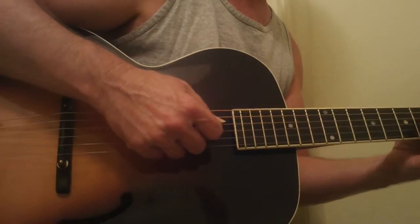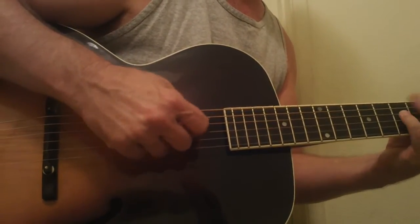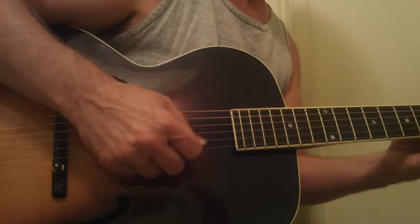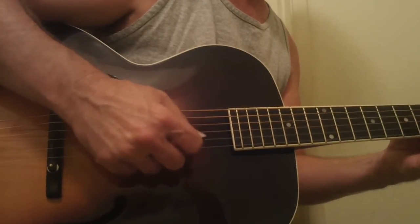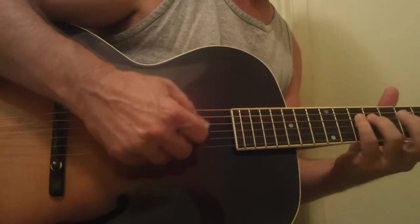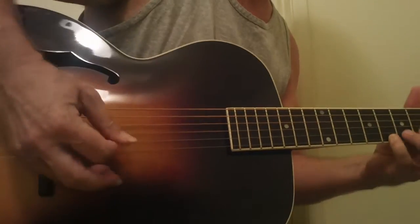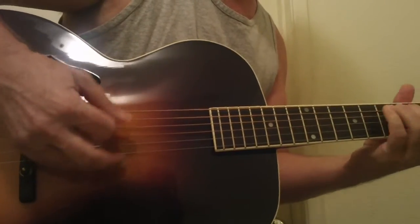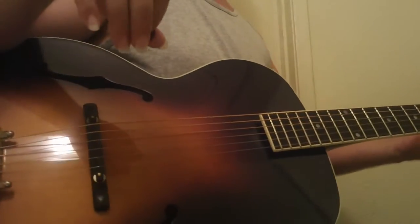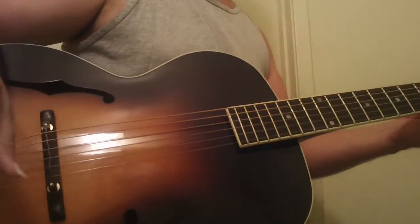Hear that ring, that kind of overtone? Hear that ring. It's just gorgeous. If you've always wanted a great archtop and you didn't want to spend $5,000, $10,000, $15,000, $20,000 — you will love this.